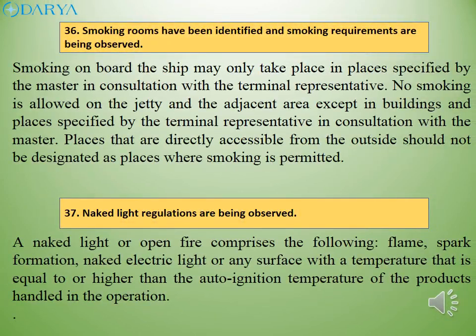Smoking on board the ship may only take place in places specified by the master in consultation with the terminal representative. No smoking is allowed in the adjacent area except in buildings and places specified by the terminal representative in consultation with the master. Places directly accessible from the outside should not be designated as smoking areas. A naked light or open fire comprises flame, spark formation, naked electric light, or any surface with a temperature equal to or higher than the auto-ignition temperature of the products handled.